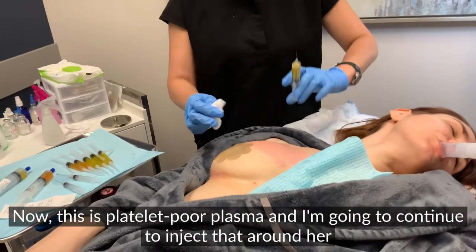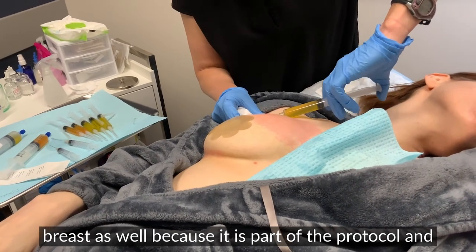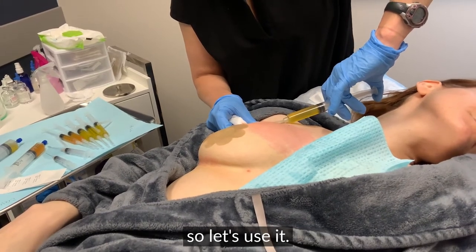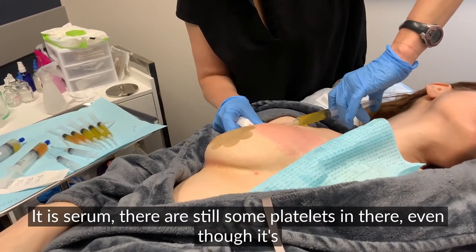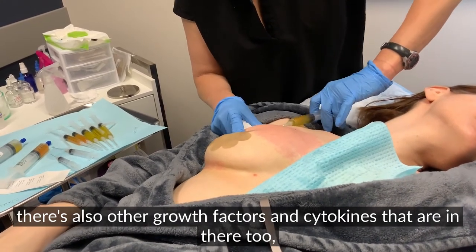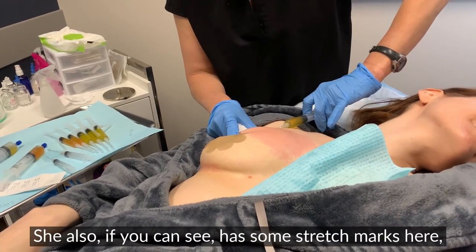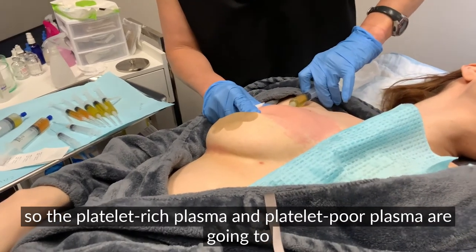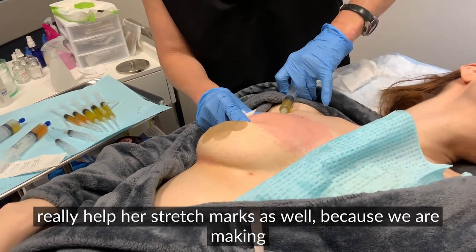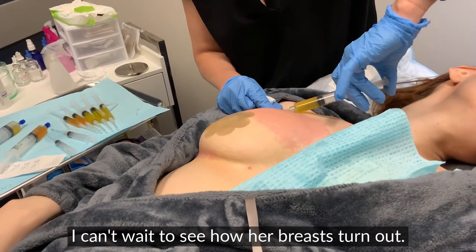Now this is platelet-poor plasma. I'm going to continue around her breast and inject that as well because it is part of the protocol and we have it, so let's use it. It is serum — there are still some platelets in there. Even though it's platelet-poor, there are also other growth factors and cytokines in there too. She also has some stretch marks here, and the platelet-rich plasma and platelet-poor plasma are going to really help her stretch marks as well because we are making new tissue. I can't wait to see how her breasts turn out.